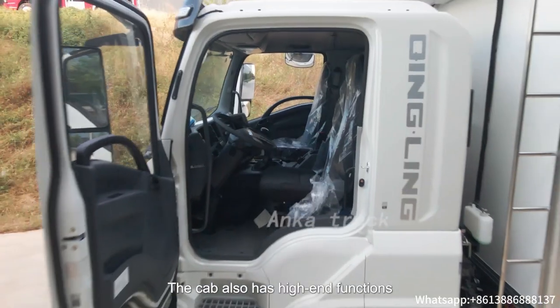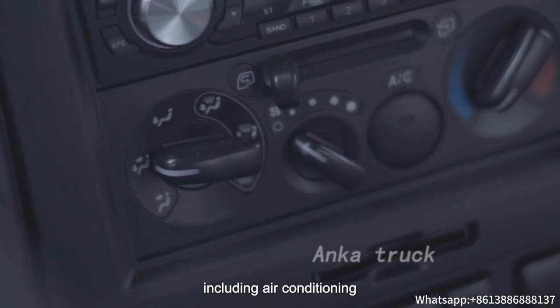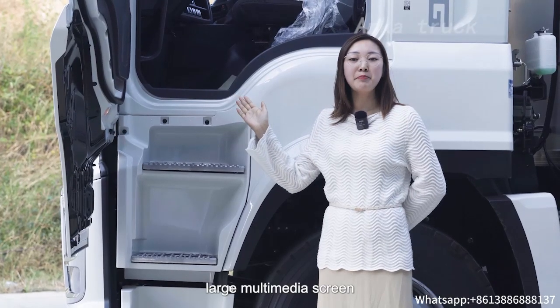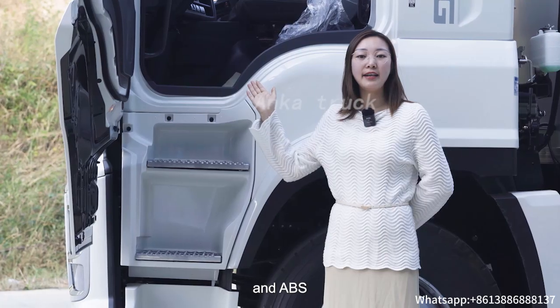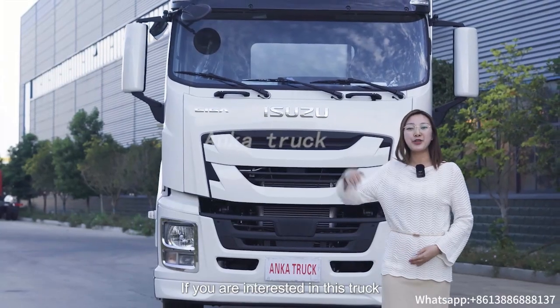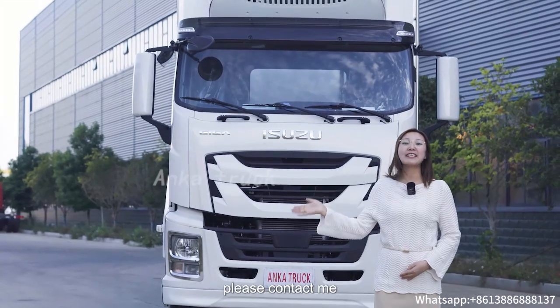The cab also has high-end functions including air conditioning, large multimedia screen, upper and lower berth, and ABS. If you are interested in this truck, please contact me.